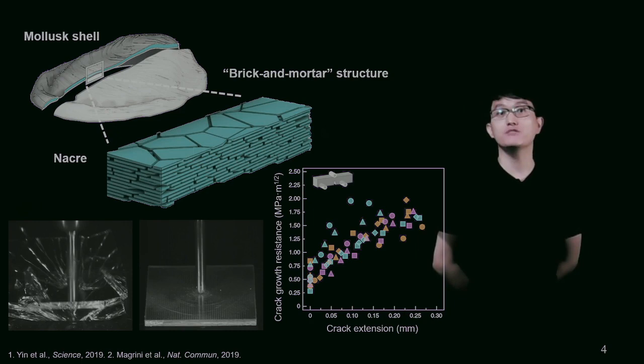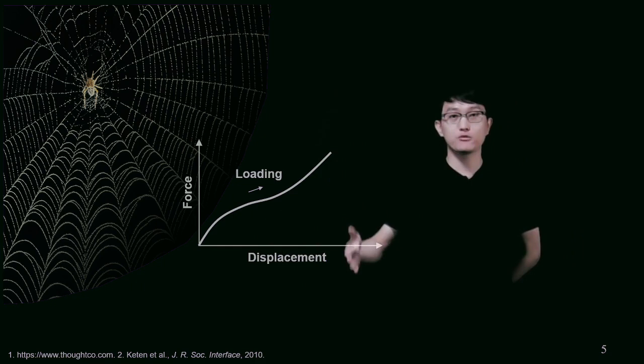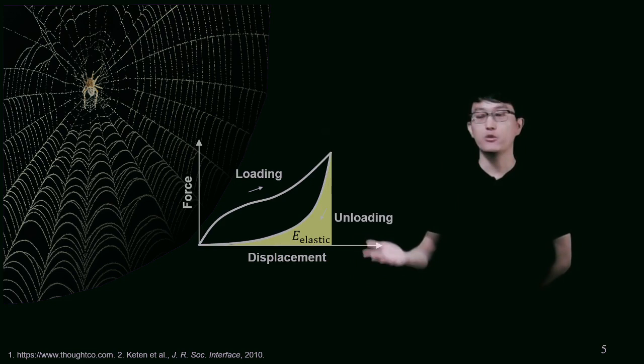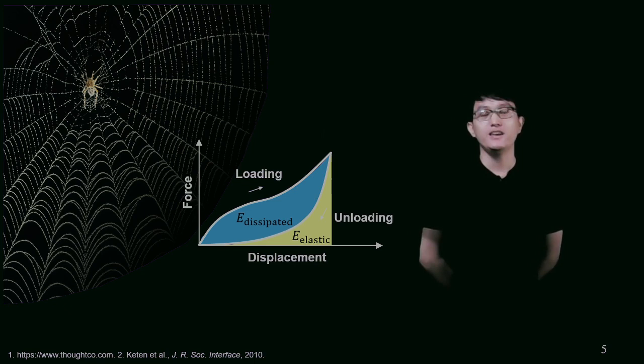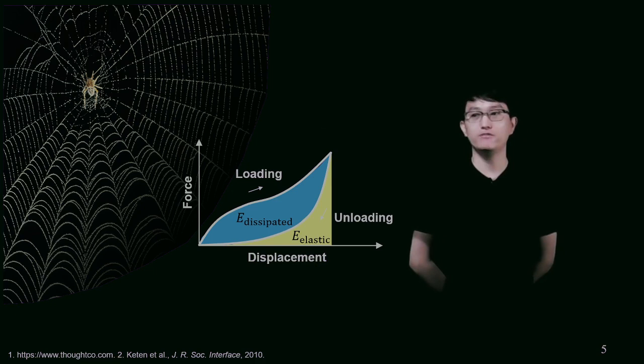In our project, we seek to find inspirations from spider silk. Spider silk also shows great strength and toughness, and its specific toughness and strength outperforms many engineering materials. If we look at a single force-displacement curve of a silk thread, the area under the loading curve represents the total energy absorbed by spider silk. This total energy absorption consists of two components: one is the elastic component, which will be released upon unloading, and the other is the dissipated energy — the area between the loading and unloading curves. It has been found that up to 70% of the total energy absorption in spider silk is this dissipated energy, which is especially beneficial for the spiderweb because it can reduce the catapulting of insects and increase successful prey capture.